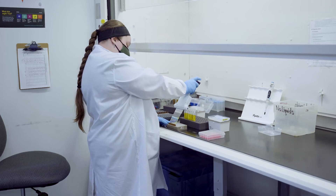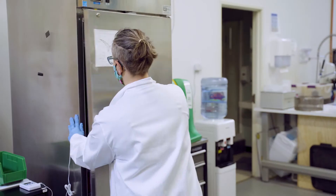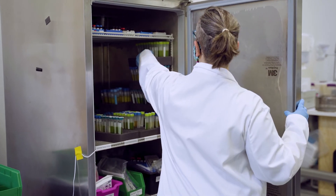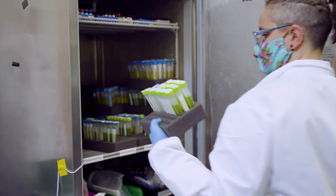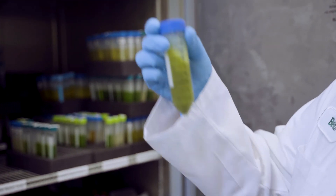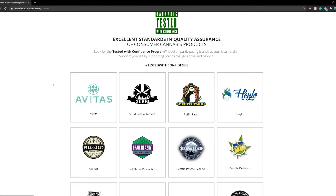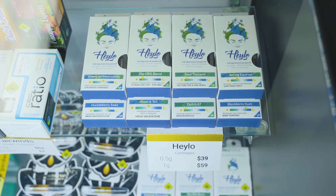Brands that sign up for the Tested with Confidence program agree to pesticide test every batch of finished consumer cannabis products using samples representative of the final product. That means the product on the shelf is the product that's been tested — the label is accurate, and what you see is what you get. Only cannabis products which meet or exceed rigorous quality control measures receive a pass grade and may be sold with a Tested with Confidence mark. You can explore brands that participate in this program on the Tested with Confidence website, and look for the Tested with Confidence logo on products at your favorite retail store.